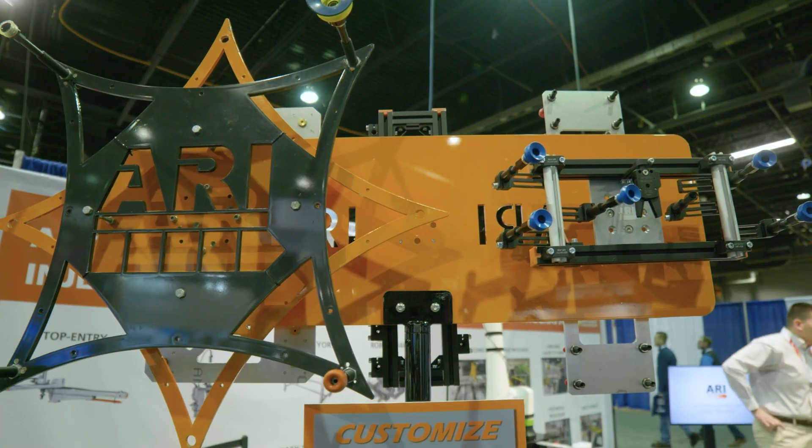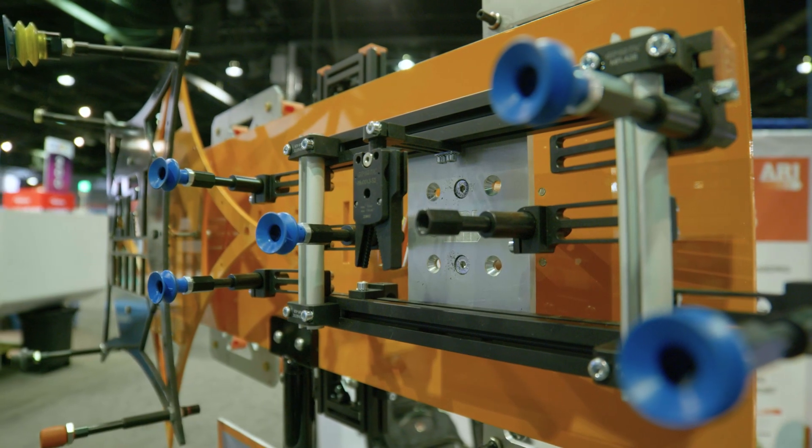The major trends we see are customers looking to do more and more above just a robot in their automation. They're looking at using robots to package parts better or assemble parts more. Robots have become our industry standard, and customers keep asking what more they can do with them.